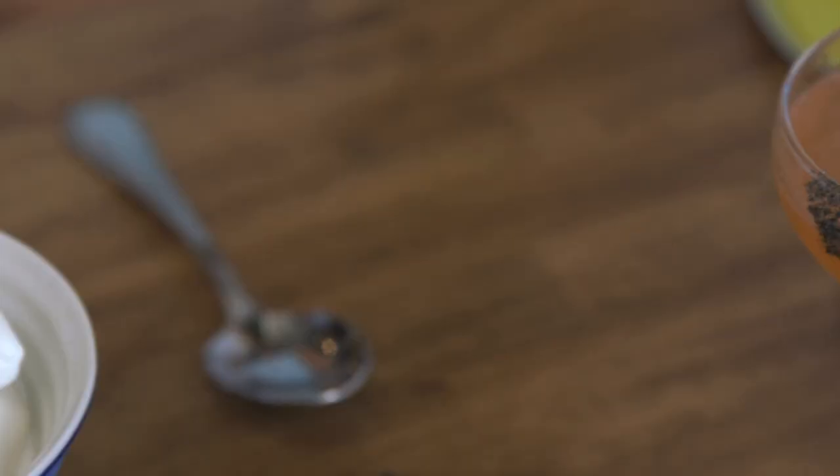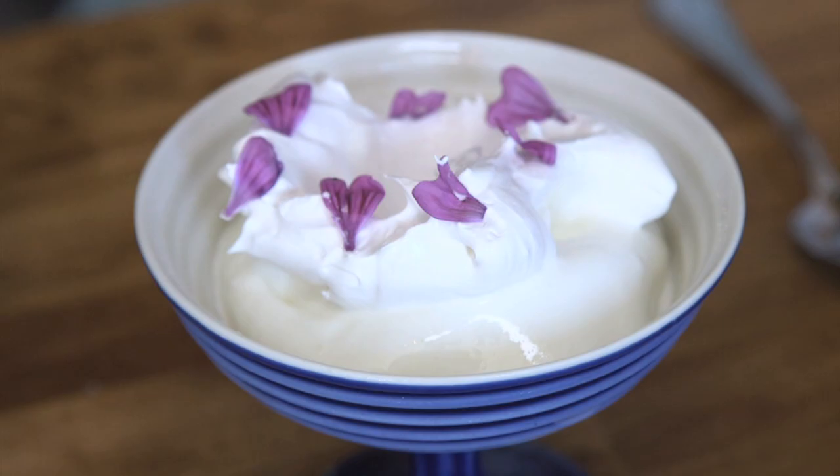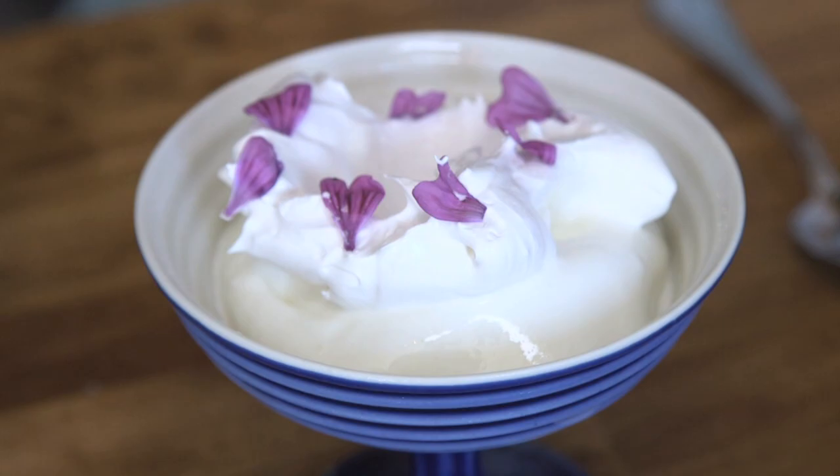That beautiful dish is frozen yogurt that they make here, topped with almost a meringue of lavender honey — the honey comes from Prospect Park. This place is amazing, really so special. Congratulations again. Thank you so much.